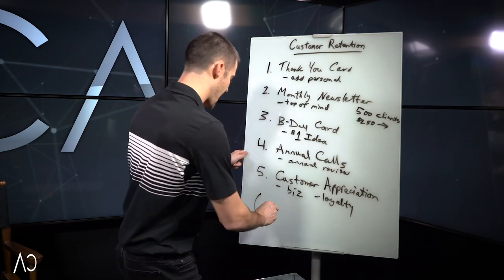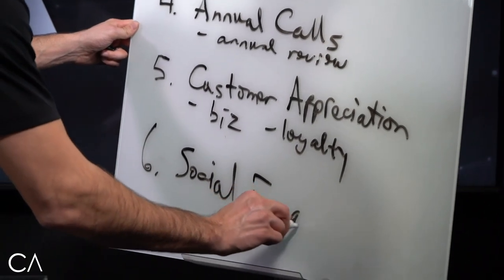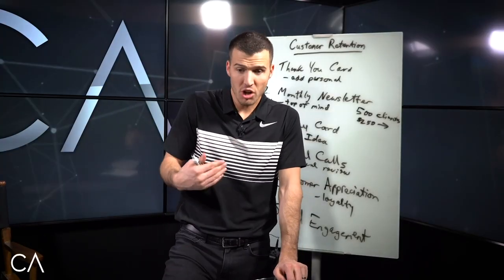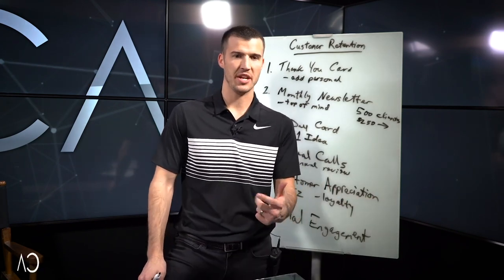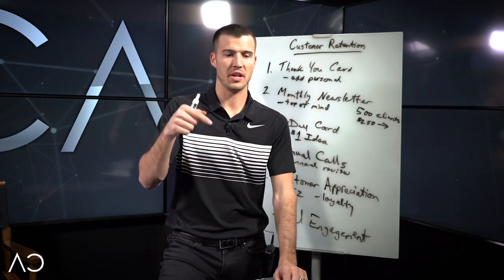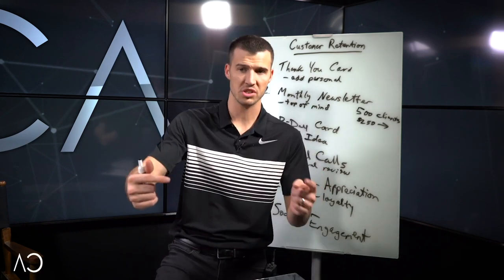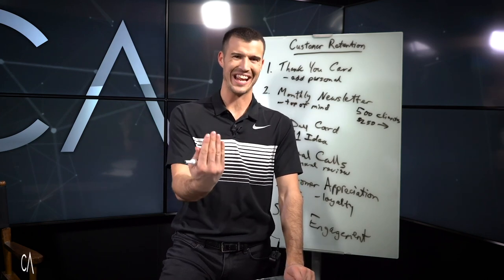The sixth thing I want to add is more relevant nowadays and probably not on most people's minds, but your brand matters. As long as you're not putting out on Facebook that you're getting drunk all the time, I would encourage you: if your clients have a Facebook, add them on Facebook and engage with them every once in a while. Them seeing your posts and you seeing theirs is only going to help keep you top of mind, and it's only going to help that bond, loyalty, and engagement.